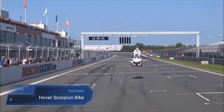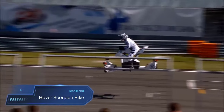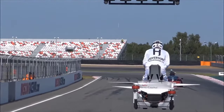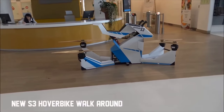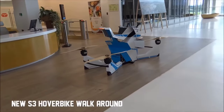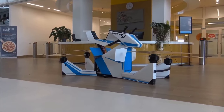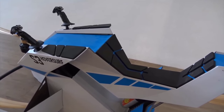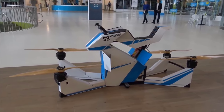The Hover Scorpion Bike, also known as the HoverSurf Scorpion 3, is a groundbreaking fusion of traditional motorbike design and cutting-edge drone quadcopter technology. This innovative vehicle grants riders the exhilarating experience of maneuvering through the air as if they were on a conventional bike. With a capacity to carry up to 104 kilograms (229 pounds), it zooms through the skies at speeds reaching up to 43 miles per hour, while ascending to heights of 33 feet. Powered by electricity, this futuristic bike boasts a range of 13 miles and offers 20 to 40 minutes of flying time on a single charge, depending on the type of battery used.